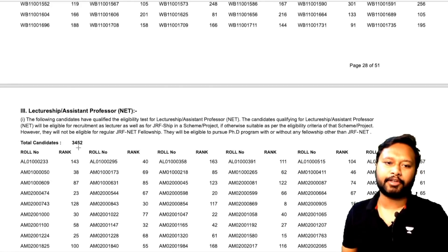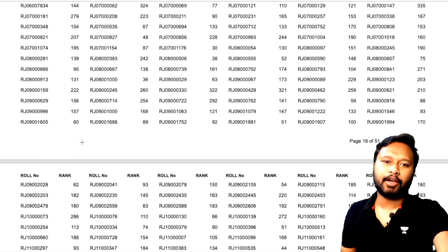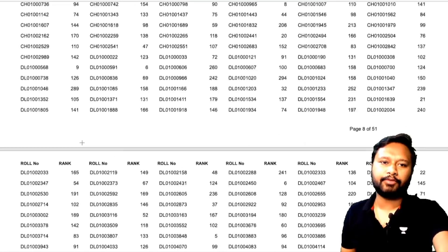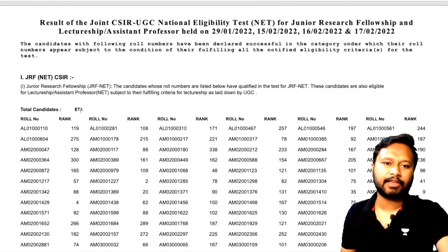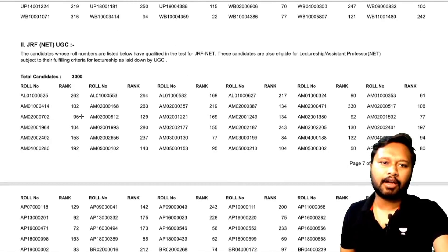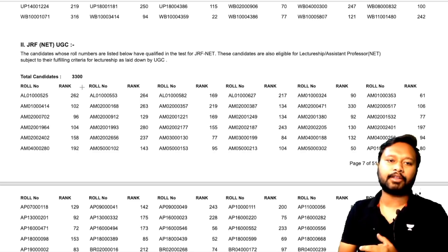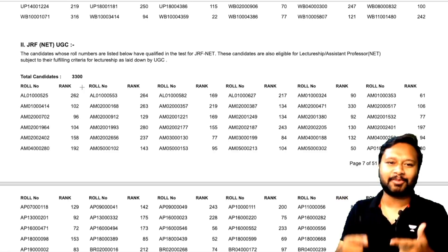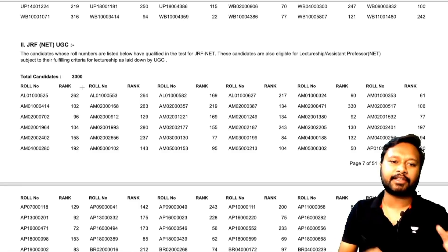A total of 3,452 people have qualified NET or lecturership. For JRF, CSIR JRF are 873 and UGC JRF are 3,300. This includes all subjects — chemistry, physics, life sciences, earth sciences, and mathematical sciences — so all subjects are included in this particular list.